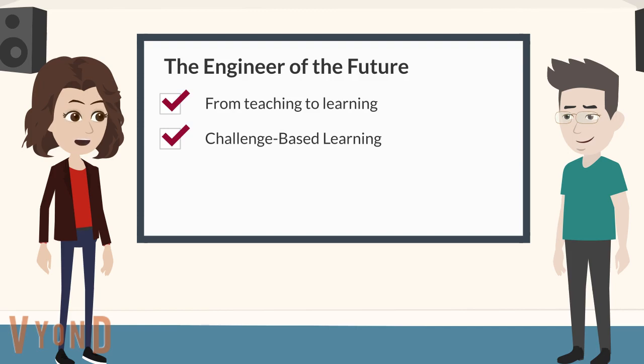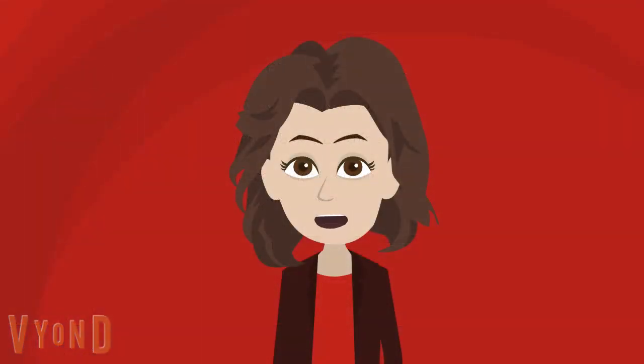To study the implementation of challenge-based learning, we organized a small-scale pilot within an existing project-based course. In this pilot, specific groups participated in a challenge-based version of the project. The pilot was monitored by colleagues from the Eindhoven School of Education. The goal of the project-based course is to formulate a mathematical model of a dynamical system and to determine relevant model parameters through experiments.